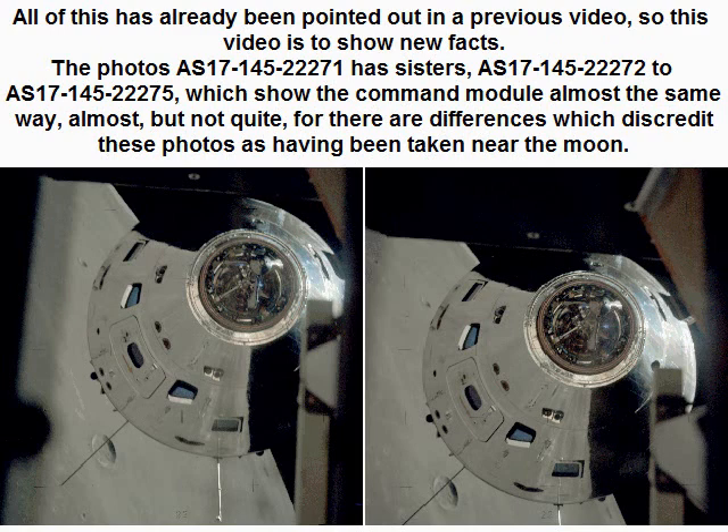Photo AS1714522271 has sisters: AS1714522272 to AS1714522275, which show the command module almost the same way — almost, but not quite — for there are differences which discredit these photos as having been taken near the moon.